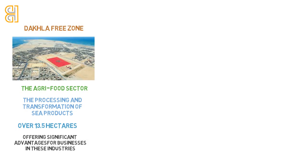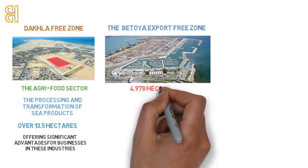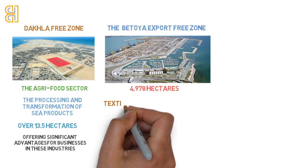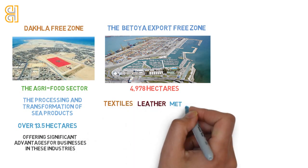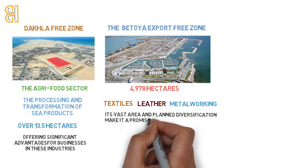The Bettia Export Free Zone in Nador, covering an expanse of 4,978 hectares, is set to focus on a variety of industries including textiles, leather, and metalworking. Its vast area and planned diversification make it a promising hub for a wide range of industrial activities.